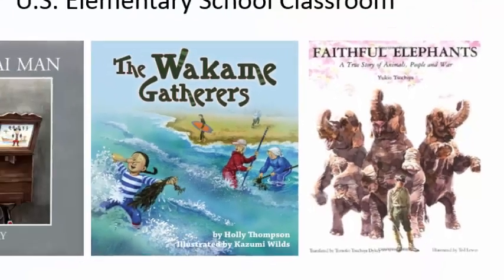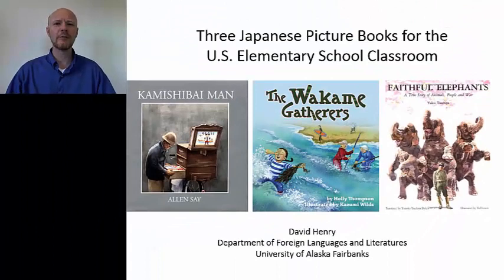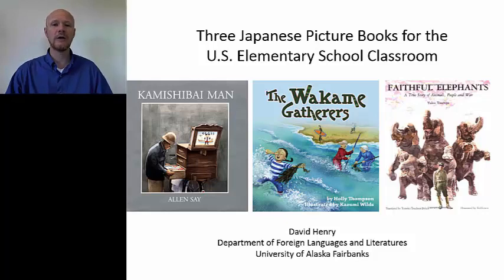I've picked these books for a number of reasons. First of all, because they present really interesting, authentic insights into Japanese culture in the modern period — into Japanese entertainment, into Japanese food ways, into the continuing connection to World War II and things like that. I've also picked them, probably most of all, just because they're good stories. They're beautifully drawn, really nicely written, and absolutely engaging with children in the elementary school classroom. Most of these you could use from first through almost sixth grade.